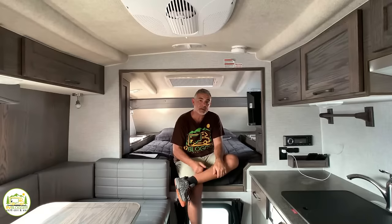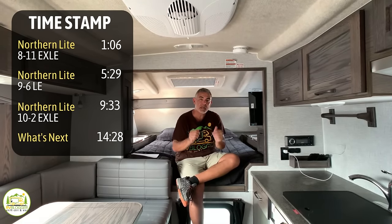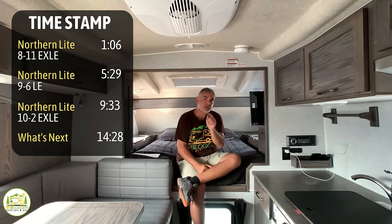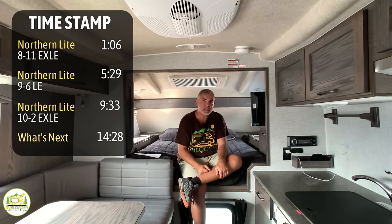Hey everybody, Mike from RV Blogger here in front of the camera and Susan's behind the camera. Today we're going to be taking a look at three campers in the limited edition series of Northern Light Truck Campers. Be sure to stick around till the end of the video where you can see the biggest and best one last.